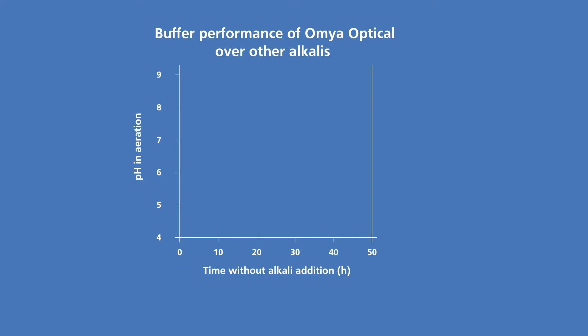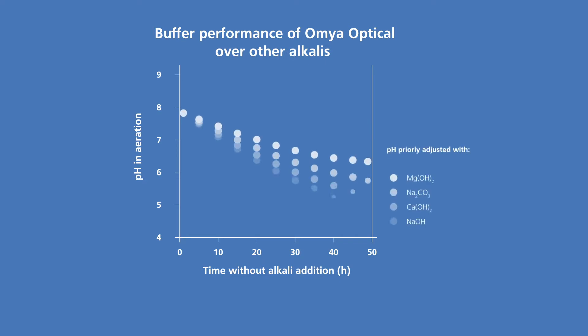AmyaOptical neutralizes the water quickly and effectively. Any excess product acts as a long-lasting buffer against further acidification. This provides a more stable environment and eliminates the risk of accidental overdosing.